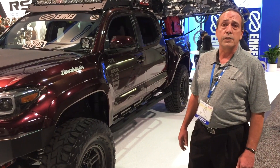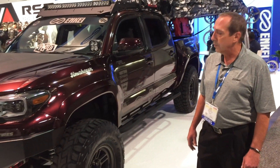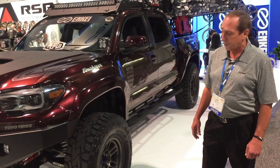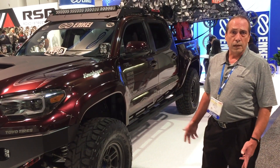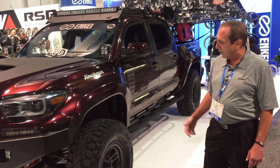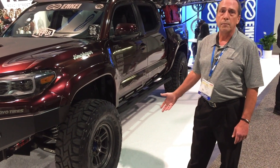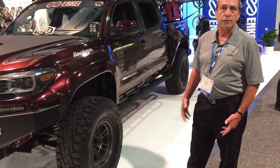We brought in a new wheel this year basically for the market. It's called the RPT-1 out of Japan. It's set up for the Japanese trucks. It comes in a 16 by 8 with a zero offset and an 18 by 9 with a zero offset. Certain colors have been coming into the United States. The gun metal that you see here, the dark gun metal, is what we're going to make available for the mass market.